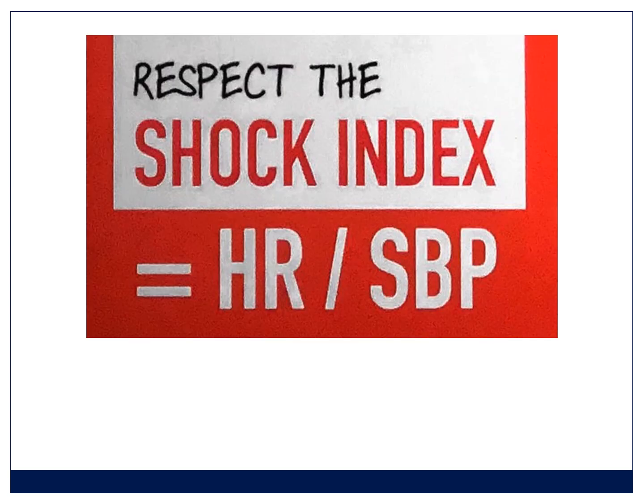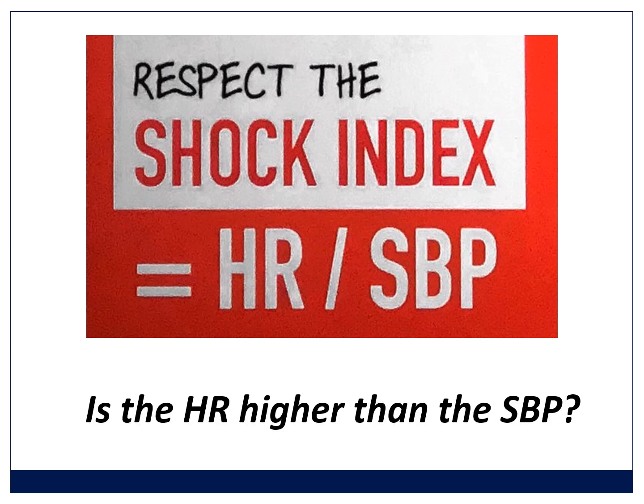There is an index called the shock index, which is mainly used in trauma patients but finding applications elsewhere. It is simply the heart rate divided by the systolic blood pressure, and there are values used to indicate the likely prognosis. What I suggest is that you just look at whether the heart rate is higher than the systolic blood pressure. Every time you see the heart rate higher than the systolic blood pressure, you must think: is it fluids I must give, must I give less anesthetic, why is this happening? Nothing is static in anesthesia — something has happened that's made the heart rate get higher than the systolic blood pressure, and you need to respond to that.